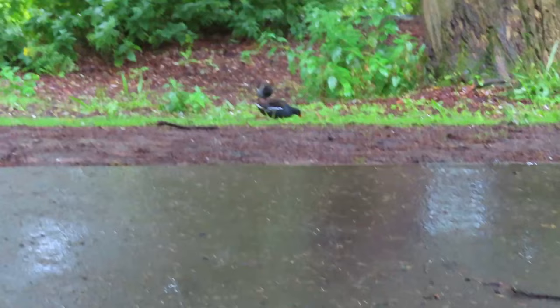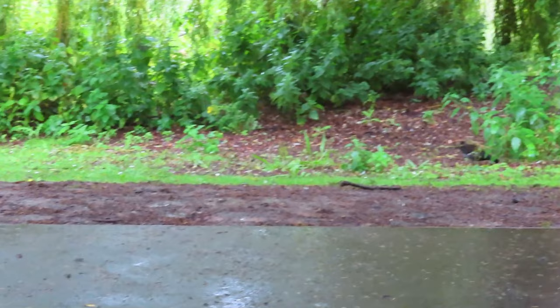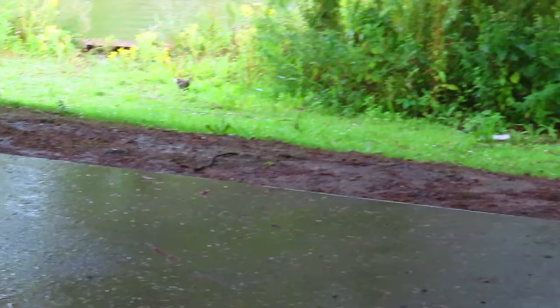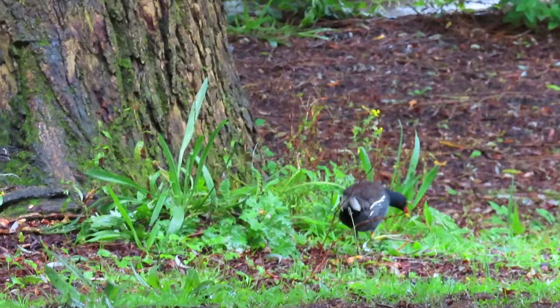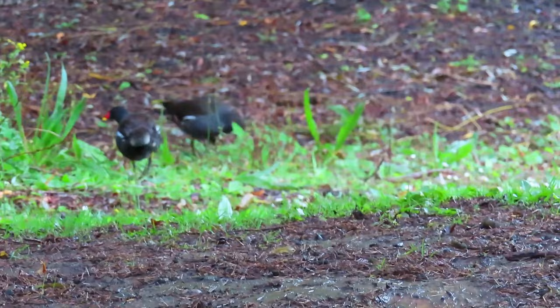Well, we are having a moorhen party — there's presumably the mother, a baby there, another baby there, and another baby there. It certainly looks like a family outing this morning. Keeps looking to see where the rest of the gang are.